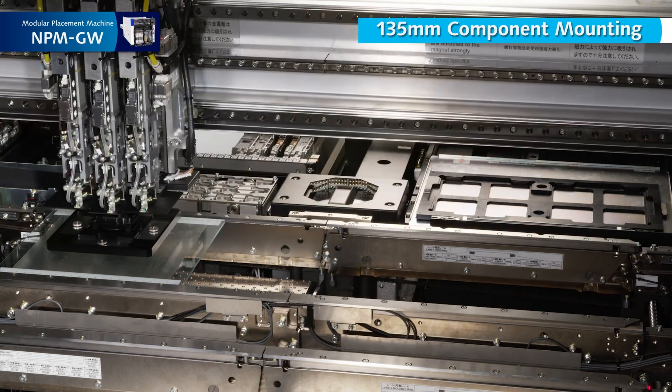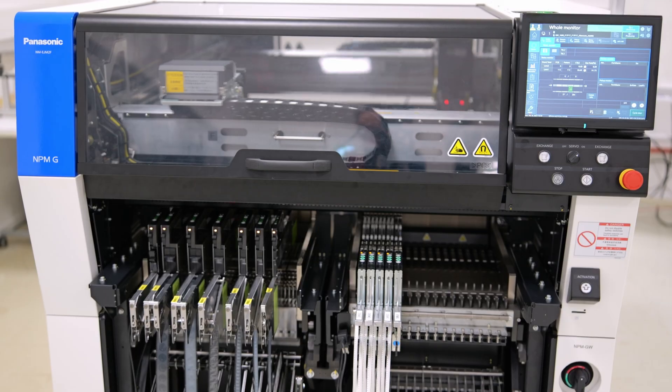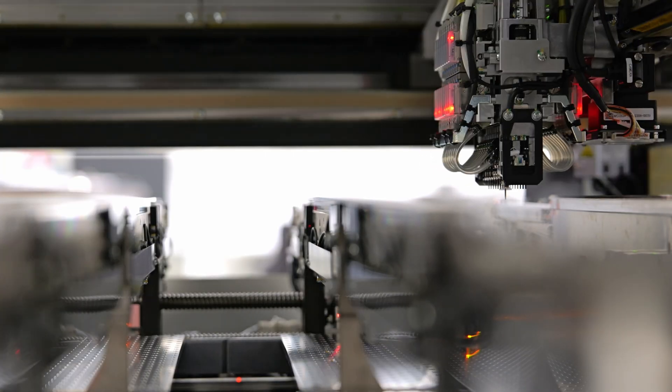The NPMGW is part of Panasonic's NPMG series, designed to respond in real-time to customer supply and demand changes through continuous autonomous updates.